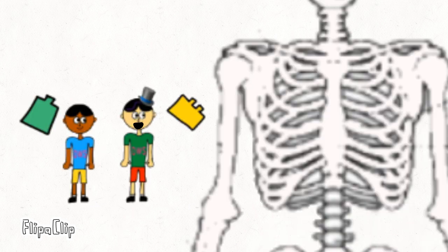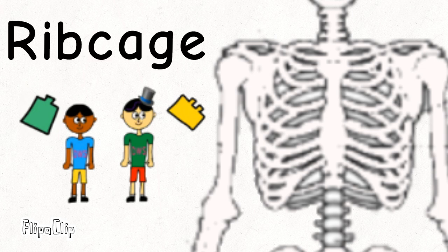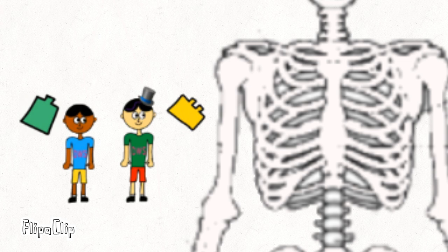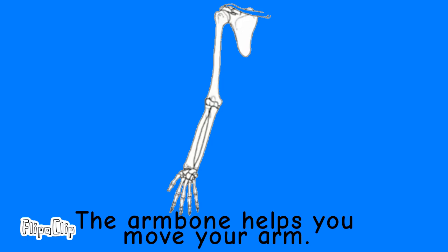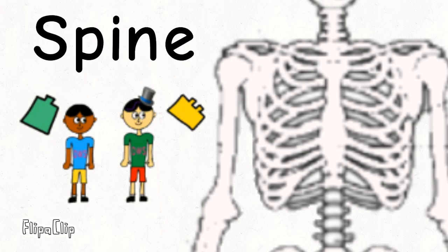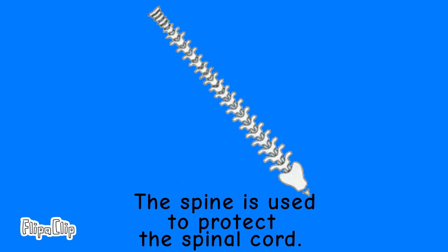Now we are at the upper torso. Hey Dinuga, what is that bone which is shaped like the lungs? That's called the ribcage. The ribcage is used to protect the lungs and the heart. And what is that organ located at the arm? That's called the arm bone. The arm bone helps you move your arm. And what is that long bone? That long bone is the spine. The spine is used to protect the spinal cord.